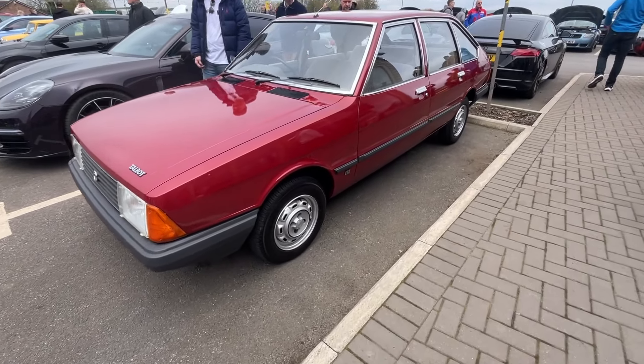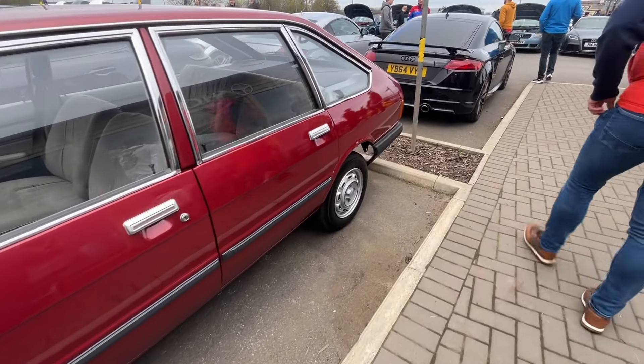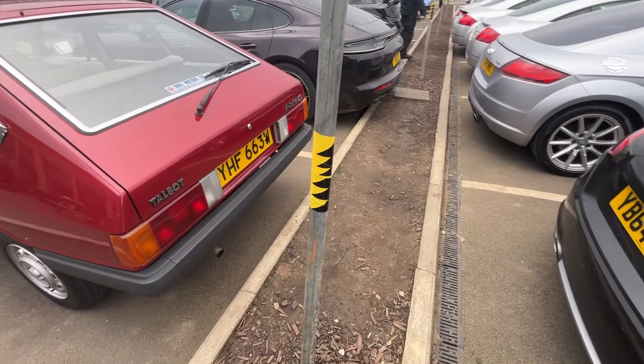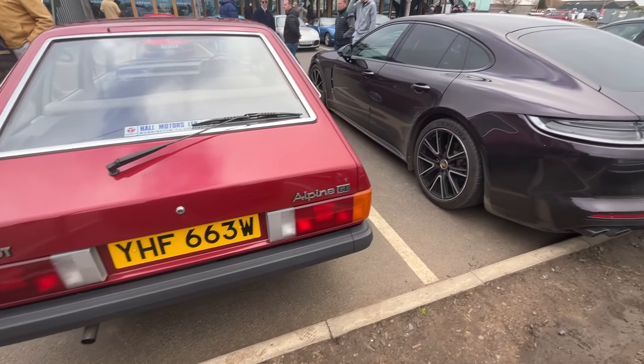Talbot Alpine 1980. I don't really remember these in period, so my guess is it's a very rare car. And look at it — it looks like it's just rolled out of the showroom. It's somebody's pride and joy, and rightly so.